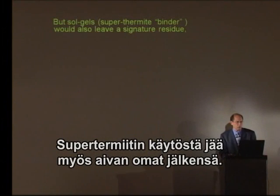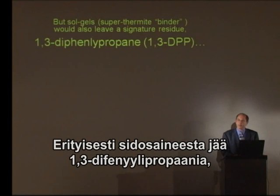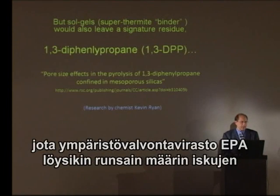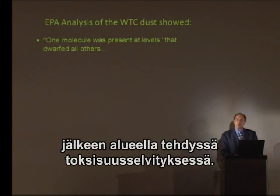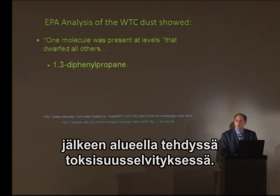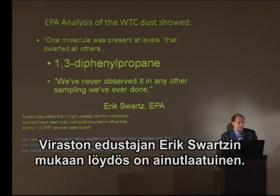If sol-gels were used, they would leave behind a very unique signature: 1,3-diphenylpropane. And in fact, the EPA finds one molecule in their toxicological studies at levels that dwarfed all others — 1,3-diphenylpropane. Eric Schwartz says, 'We've never observed it in any other sampling we've ever done.'